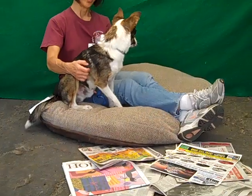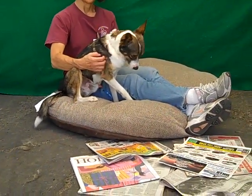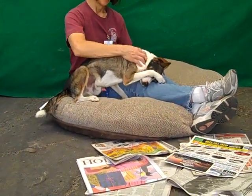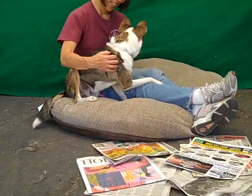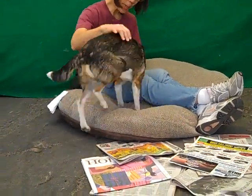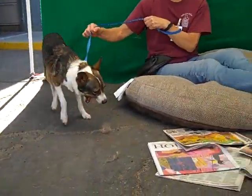He's a little shy here in the shelter. He does have kennel mates that he gets along with, so we're pretty sure he's good with other dogs. He warmed up to Joanie right away. He loves being on her lap. Now he wants to go see what's going on.